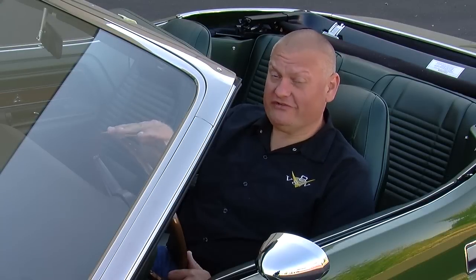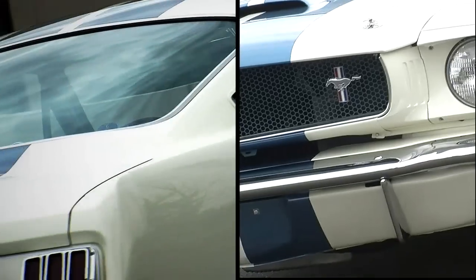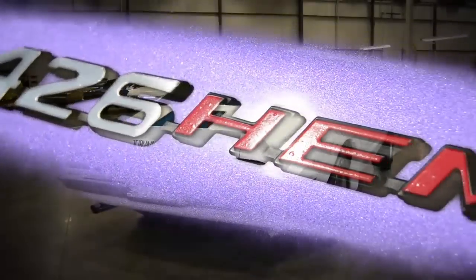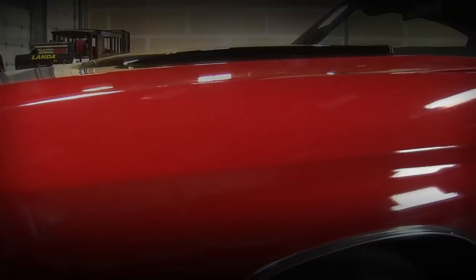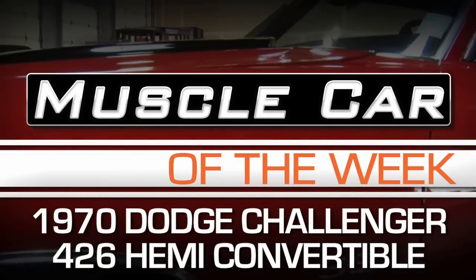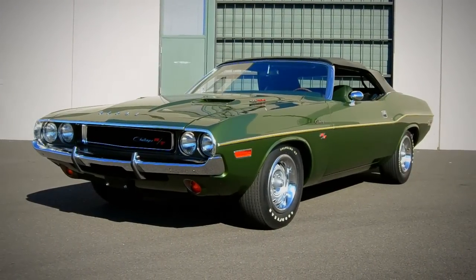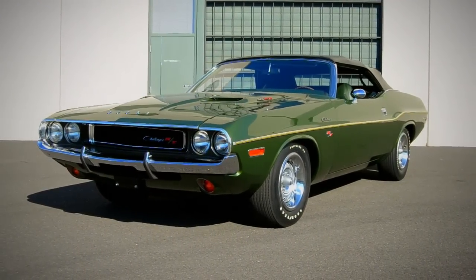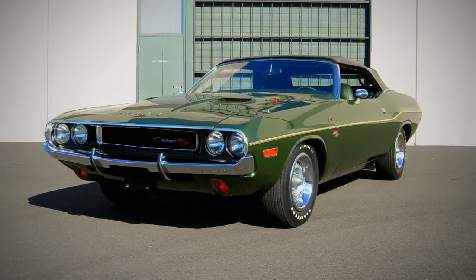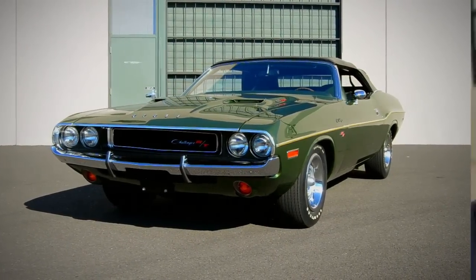Hard to believe they only built 12 of these, and we'll take a look on Muscle Car of the Week. This week's car — a 1970 Dodge Challenger convertible with a 426 Hemi — definitely has some cool stories to tell.